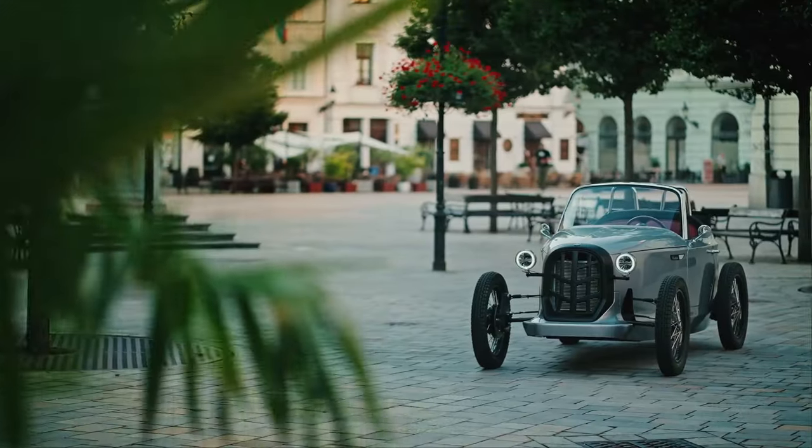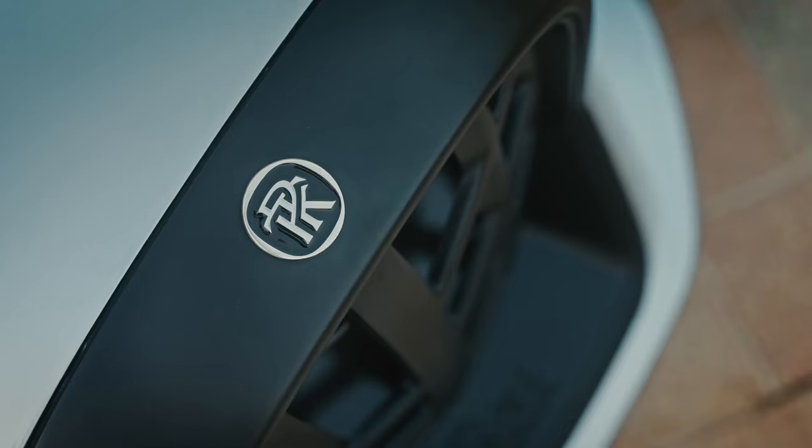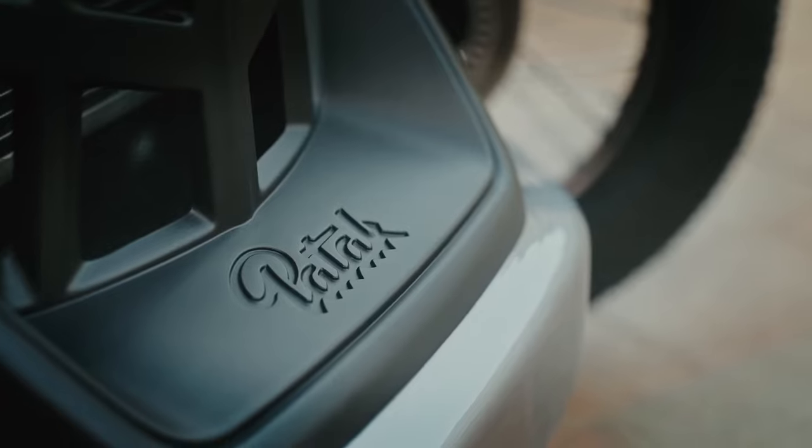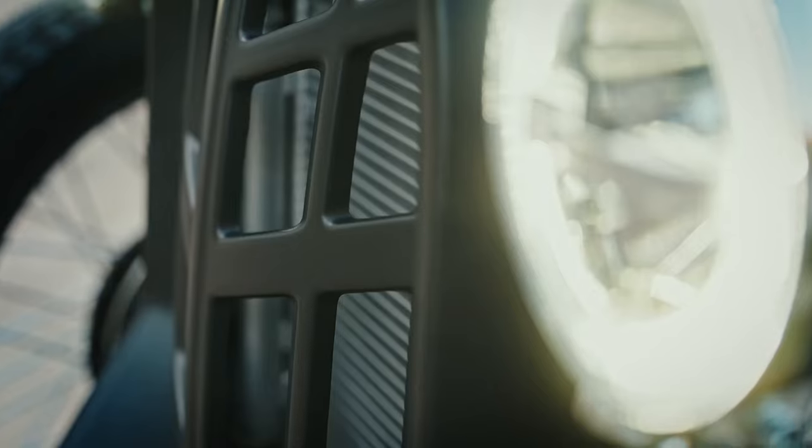While it may not be destined for the US market due to regulations, the Rodster could find a welcome place as a stylish, nimble runabout on the vast estates of wealthy car enthusiasts, offering a unique alternative to the conventional golf cart.